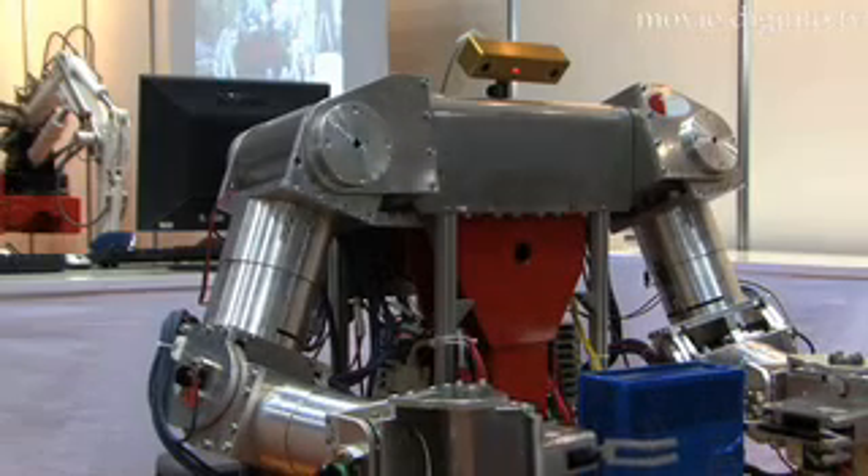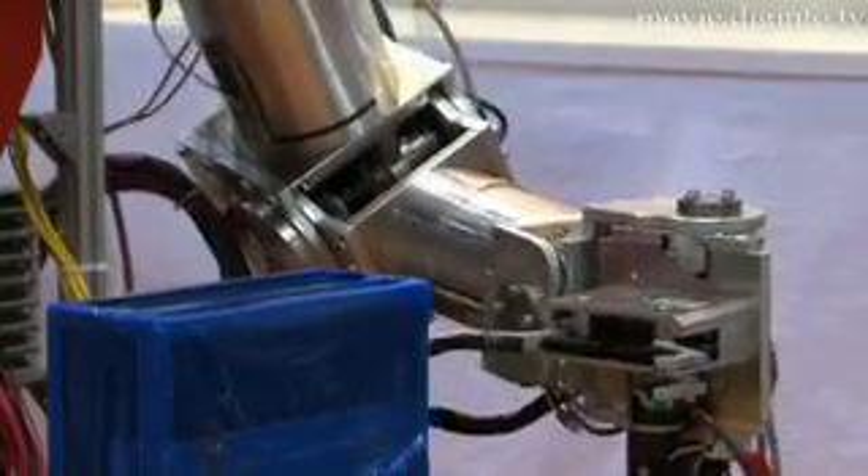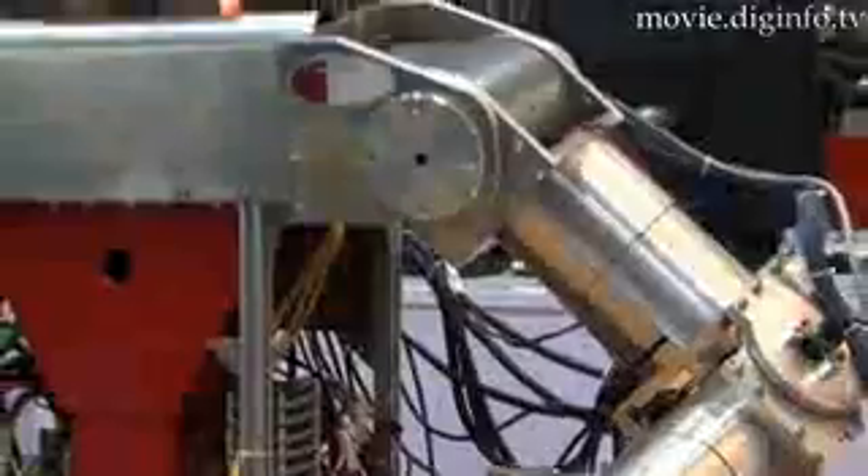The new robot uses an AC servo motor to power its 3-finger grip arms, and is equipped with a single camera and 6-axis force sensors.